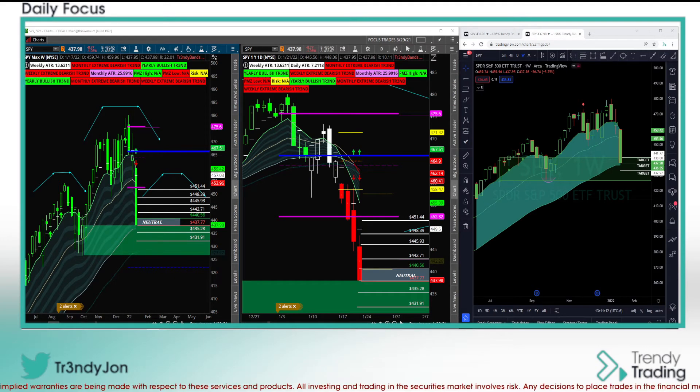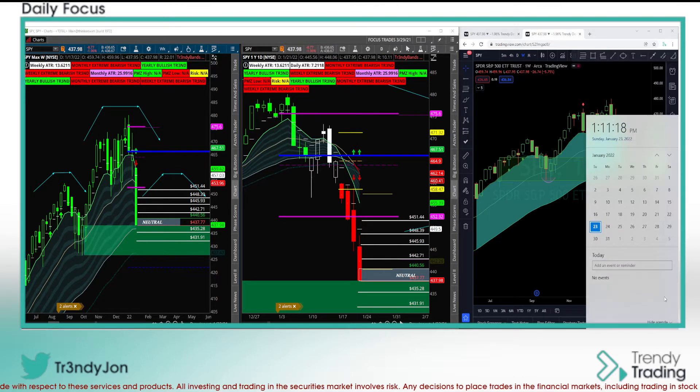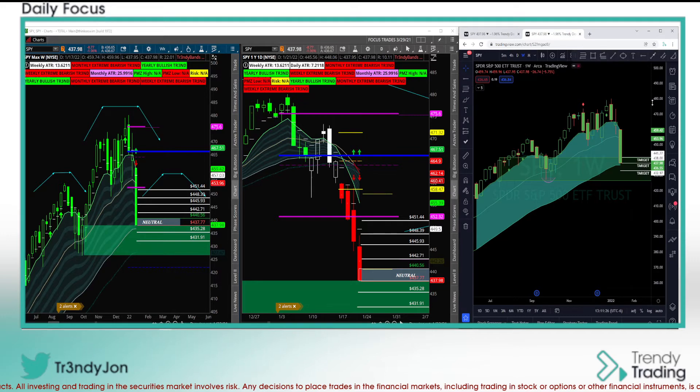Hi everybody, welcome to Trendy Trading. My name is Jonathan. We're going to get started with this week's broad market analysis. We'll be covering tonight's futures, and as far as dates are concerned, we're looking at the 23rd through the 28th, which is Friday. I'll be going over the SPY, QQQs, DIA, IWM, and then quickly the SKEW, P/Call, and the VIX.